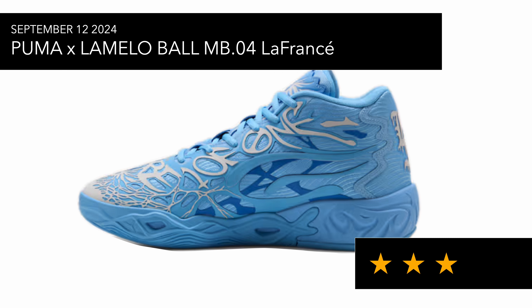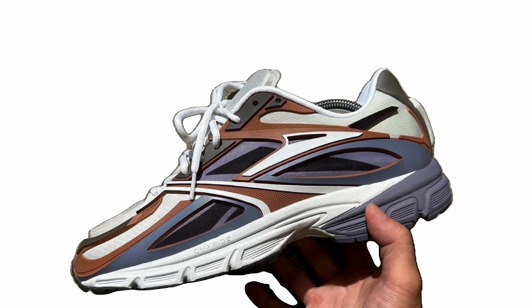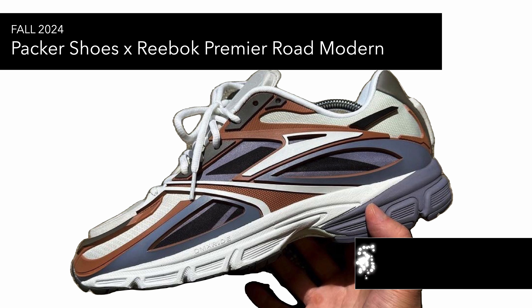Then you've got the Reebok Premier Road Modern. These shoes look really nice. From what I heard on Instagram, this particular silhouette has been out for a few years, but this colorway is nice. I do like some of the models Reebok are doing at the moment, such as the Float Zig, so definitely not mad at these.